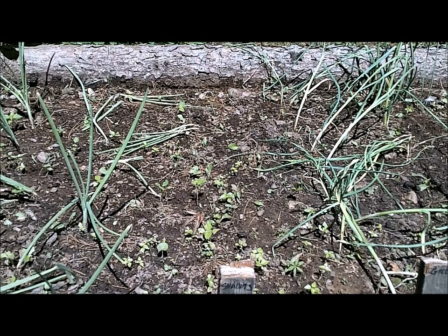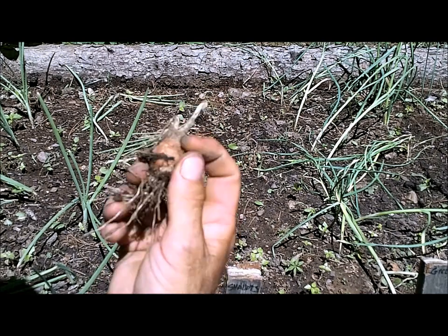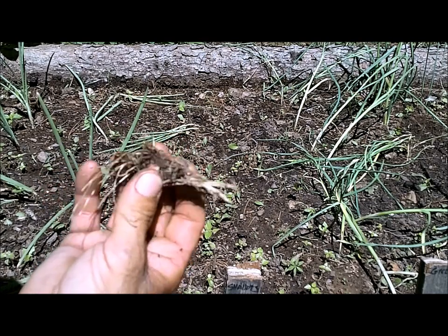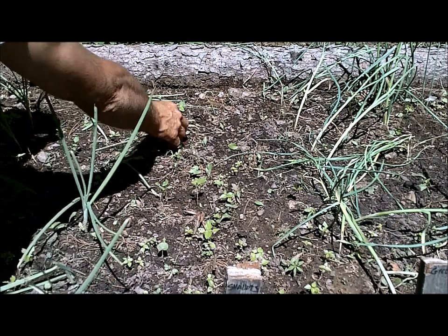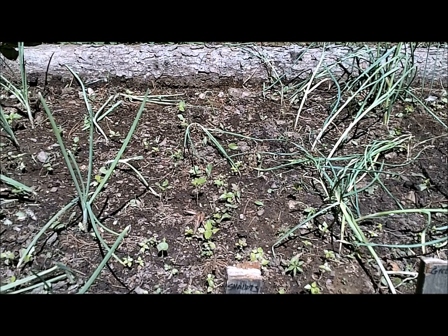This row is shallots, and I would say that's pretty much a total loss. I can pull this and there are roots down there, but it just died off. I don't know if it was too cold in the spring — it's not rotted at all. There's one over here that is growing but it's not looking very healthy. I've never grown shallots before, so I can't really tell how they're supposed to grow, but I know they're not supposed to look like that.